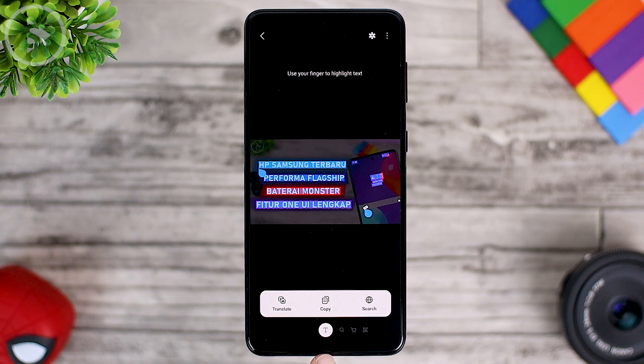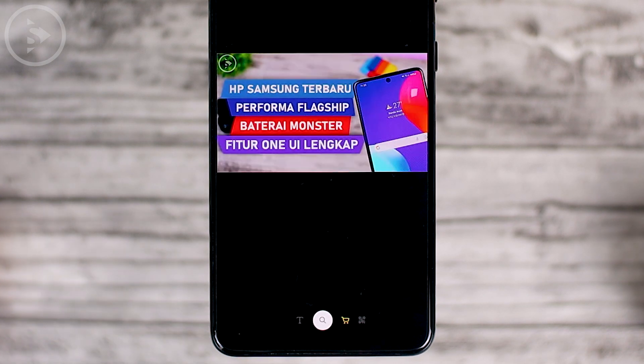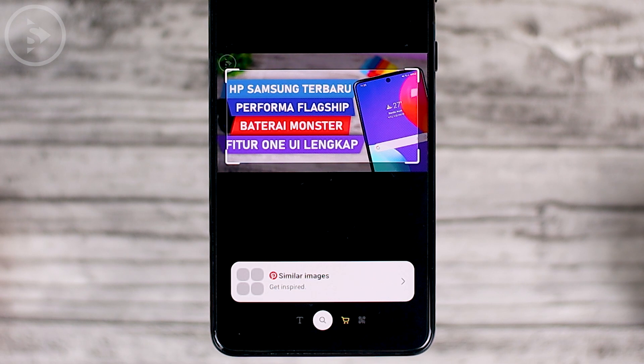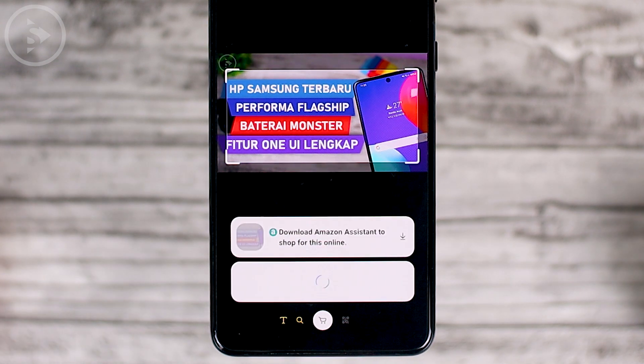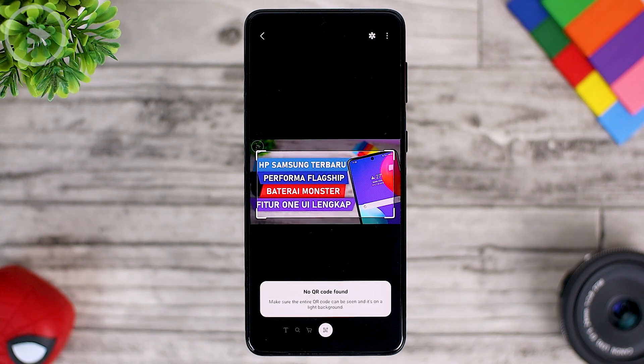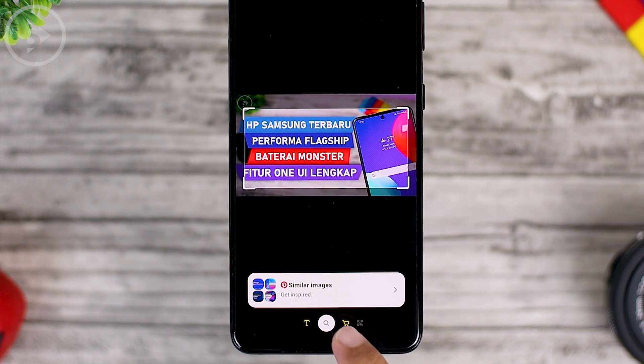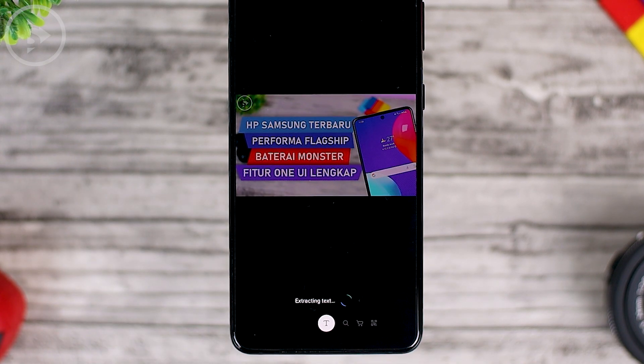In the bottom menu, there are several features you can choose. The one on the left with the letter T is for extracting text, and the one on the right is for detecting objects in the photo. The card image icon is for the shopping feature — so if there is an item you want to check the price or name of on a marketplace, you can use that. The far right menu is the feature to detect QR codes inside the photo.